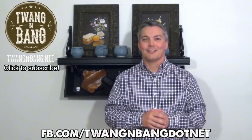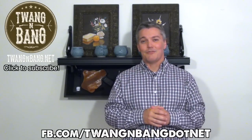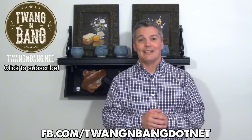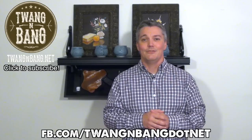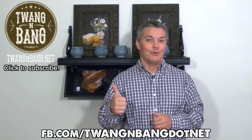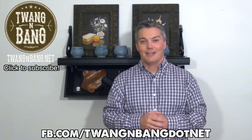If you want to learn more about Tactical Walls, be sure to click the link in the video description below. Follow me on Facebook at facebook.com/twangandbang.net — that's spelled out D-O-T-N-E-T — to see what I'm doing between videos here on Full30 and YouTube. Be sure to click here to subscribe so you can catch my next videos on bows, guns, and other cool stuff. I really appreciate you watching Twang and Bang, and I hope to see you next time.